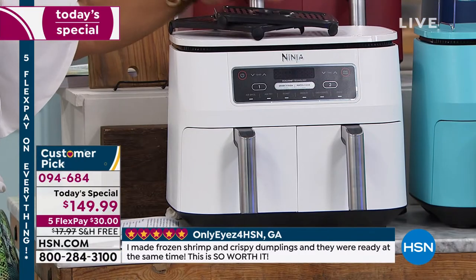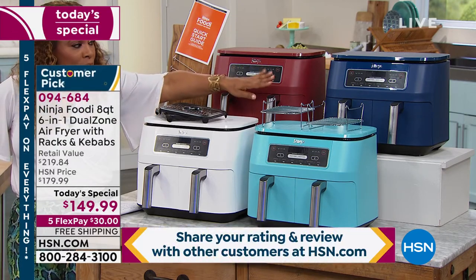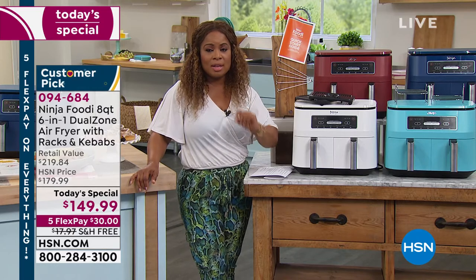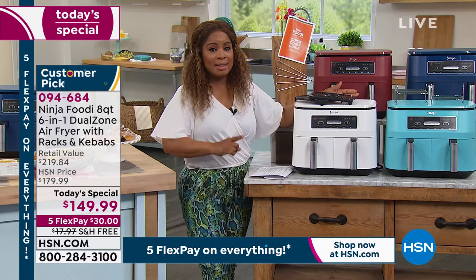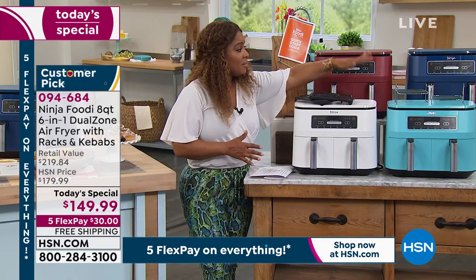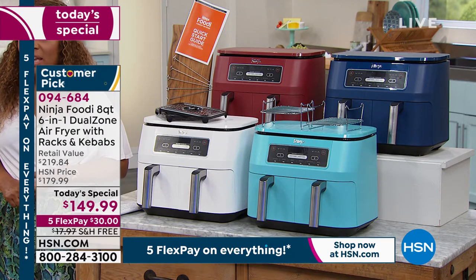Only 100 remaining in the white — final chance. We started the day with five colors: gray, white, turquoise, blue (exclusive), and red. We sold out of the gray, and white is almost gone — exactly 100 remaining. We started with 1,800 in white alone and now only 100 remain. The white will sell out this hour. We won't have another presentation on the white. Remaining on the day will be turquoise, red, and blue.